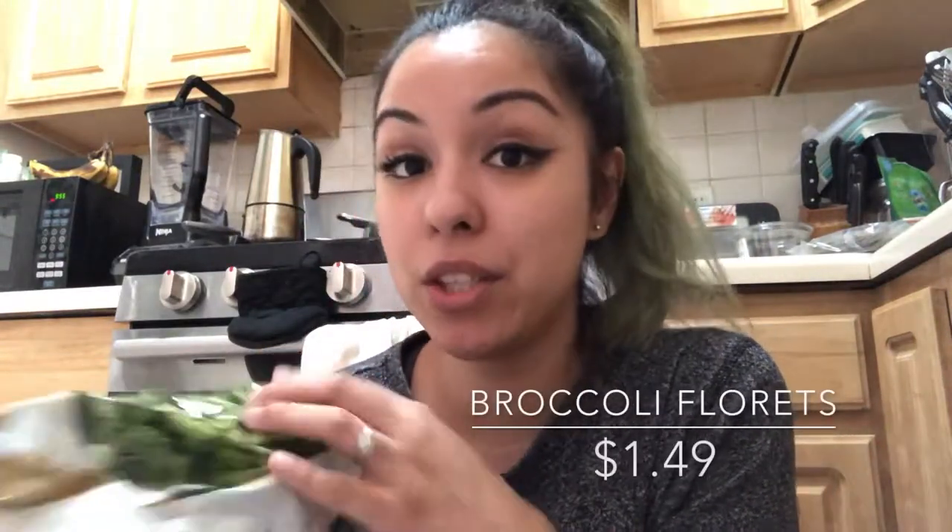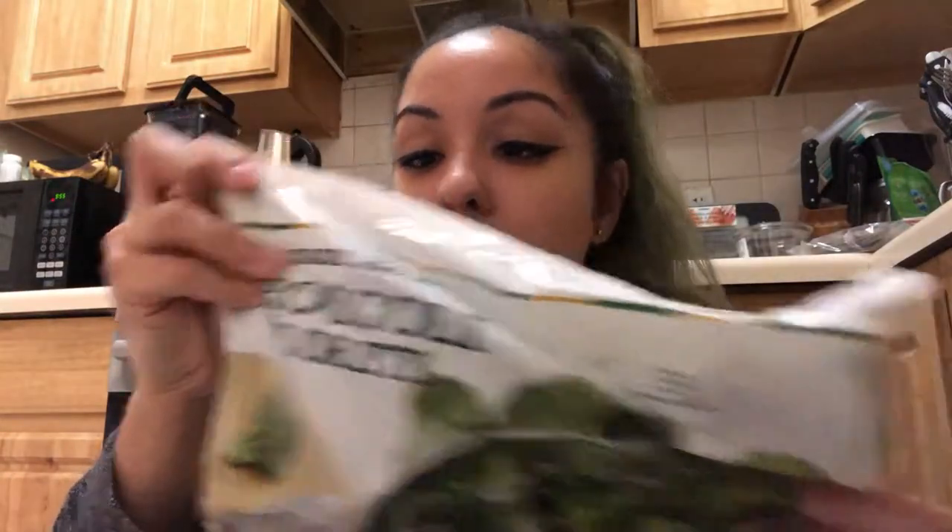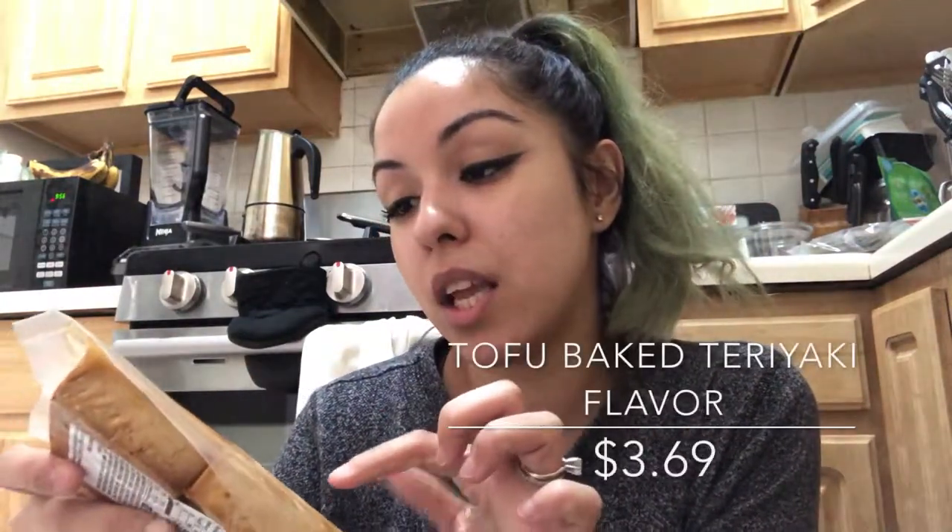I got grilled asparagus — I love eating asparagus with quinoa, brown rice, or pasta. I also got broccoli florets because I really need to start eating more vegetables for me and my husband. And my favorite: the Wildwood organic baked tofu in teriyaki flavor. I got some from Whole Foods before but it had no flavor at all, so I'm hopeful this one is better.